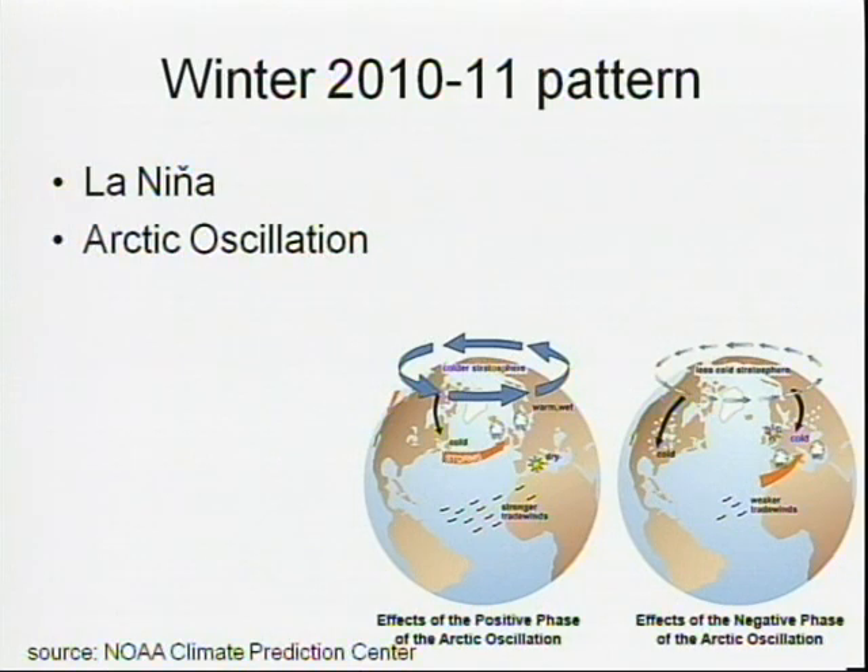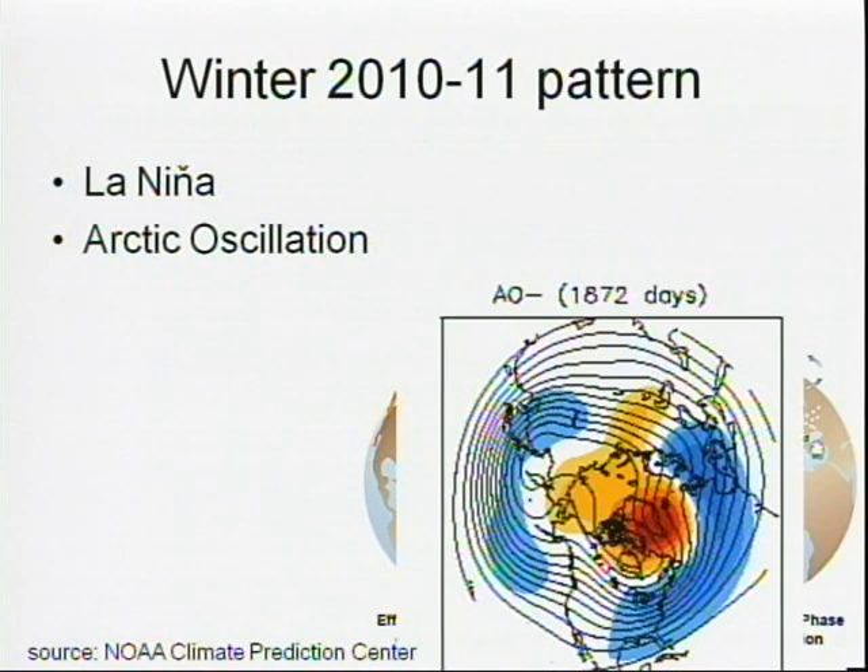The Arctic Oscillation is the next factor. The polar region gets very cold in winter, and what results is a very strong vortex with strong winds that wrap around the pole — typically that keeps cold air trapped over the pole. This year, we've had the opposite: relatively warm air over the pole and a weak polar vortex. That allows cold air to break off and move south, and the storm track heads more towards the East Coast and Midwest, giving us a colder and snowier pattern. This is basically what we saw through most of this winter.